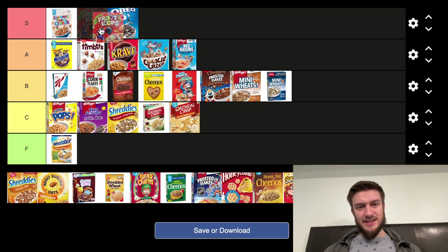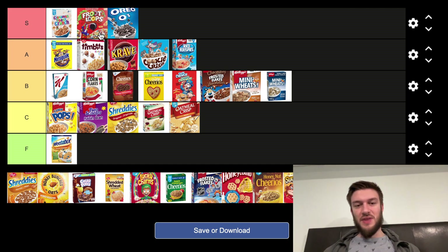Next we have Froot Loops. I'm putting this in the S tier as well, probably below Cinnamon Toast Crunch. Froot Loops are great — they kind of set up a whole genre of cereal. There are Froot Loops copycats out there, a lot of them. I think it's great because it's set up a lot of different types of cereal that come out to try and compete with it.